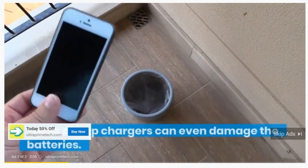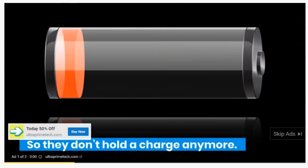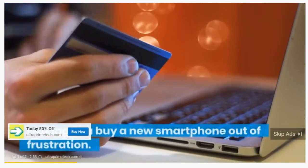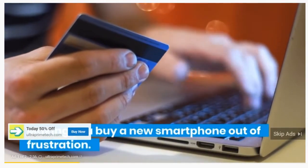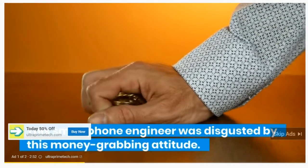These cheap chargers can even damage the batteries so they don't hold a charge anymore, making you buy a new smartphone out of frustration. This smartphone engineer was disgusted by this money-grabbing attitude.